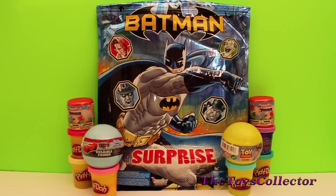Hey guys, the Toys Collector here with surprise eggs from Disney Cars and Disney Toy Story. I also have two mashems from Flappy Bird with a huge surprise from Batman.